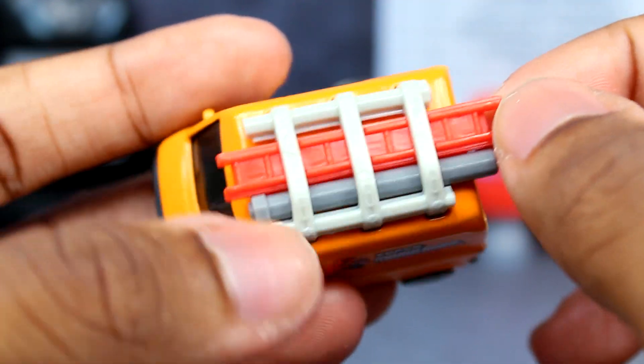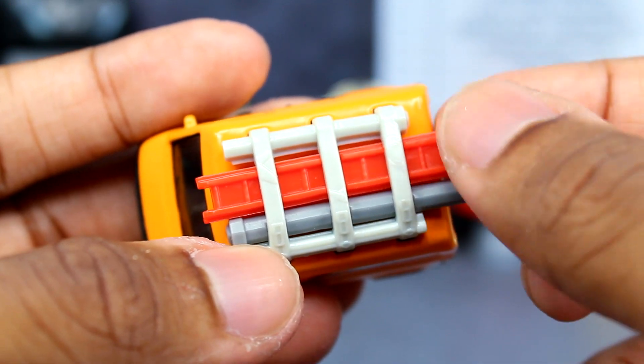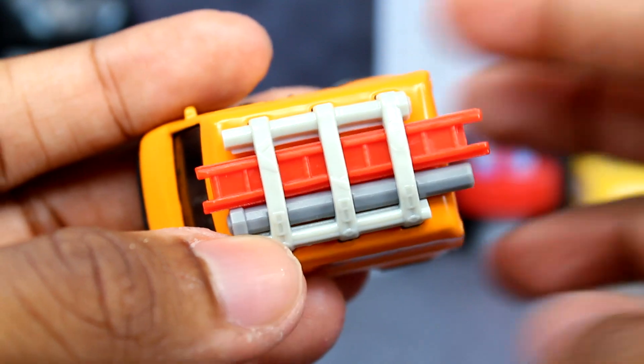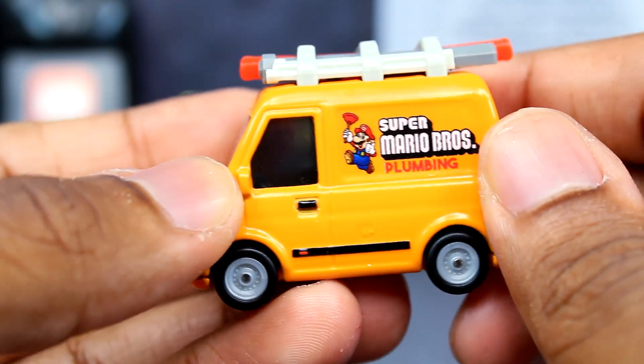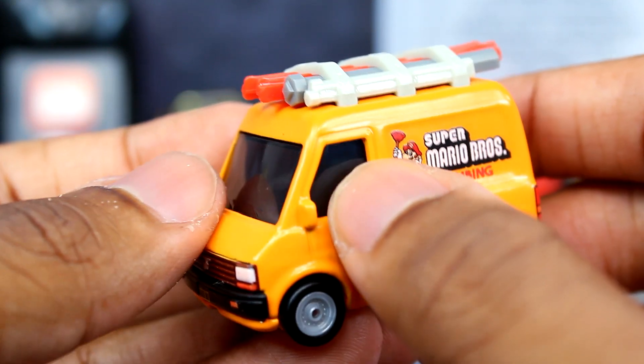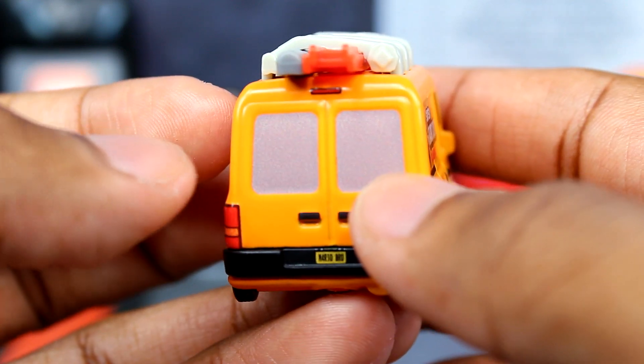The paint's not going to be as accurate as the source material — I think there was like some black paint at the bottom of the ladder — but it's just a Hot Wheels car so it won't have everything. My only gripe is that the side and windshield windows are black, but the back windows are just gray.